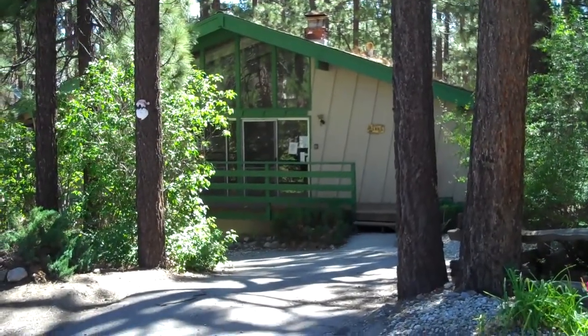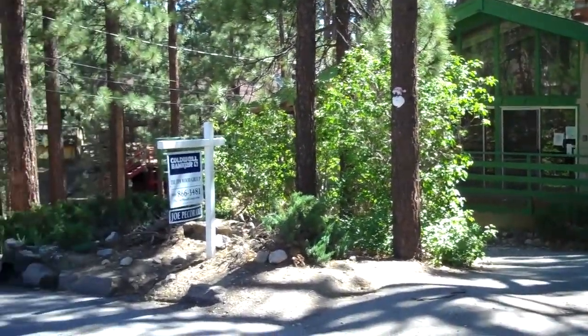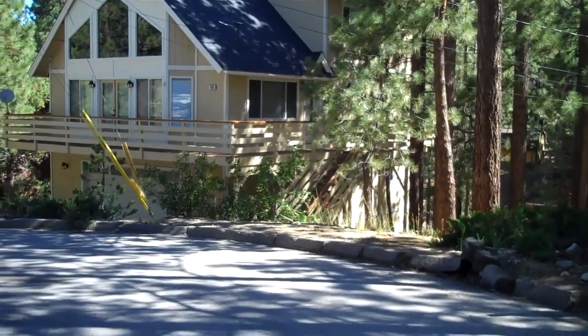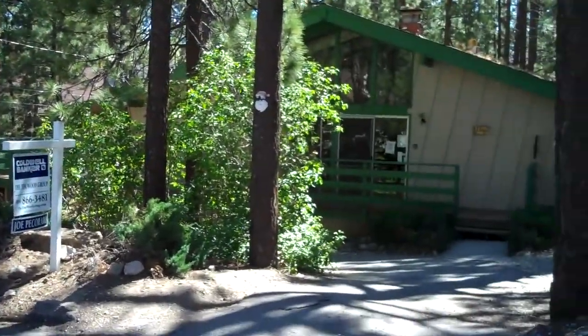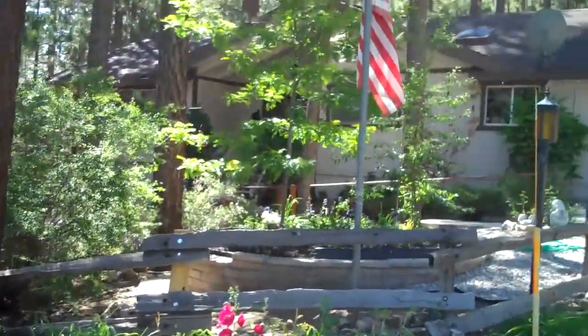Here's this week's bank owned property — 488 Ashwood, in Big Bear City. It is a two bedroom, one bath, 900 square foot place on an almost 10,000 square foot lot, so it's a pretty big lot. Great setting — it's at the end of a cul-de-sac in a very quiet area of Big Bear City.